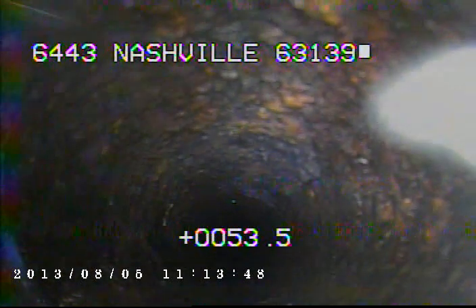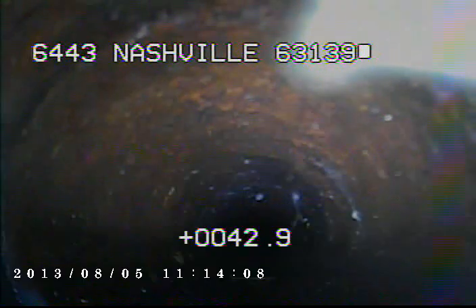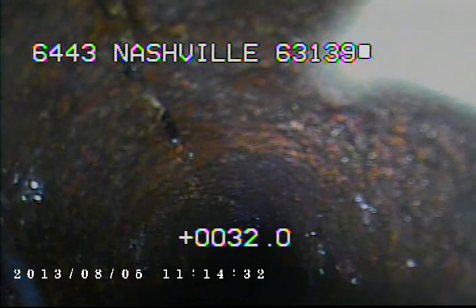I'll go ahead and record as I come back. Right here you can see a crack develop in the top of the pipe.